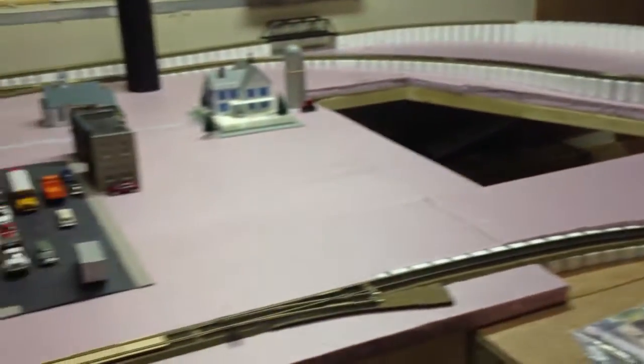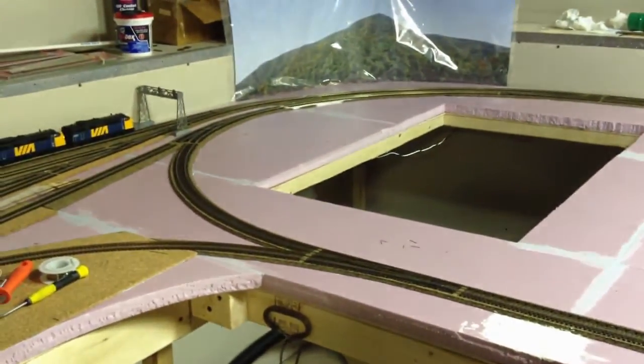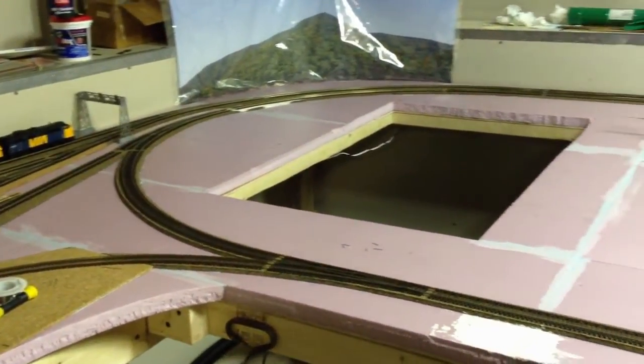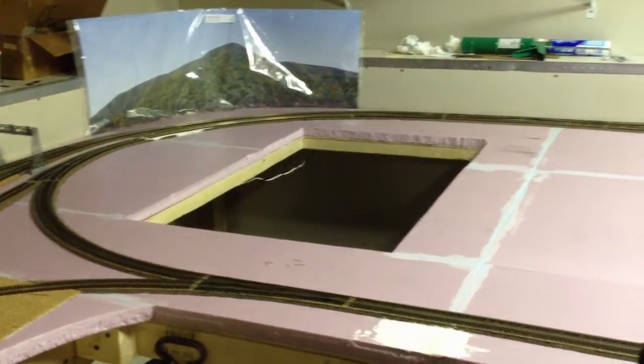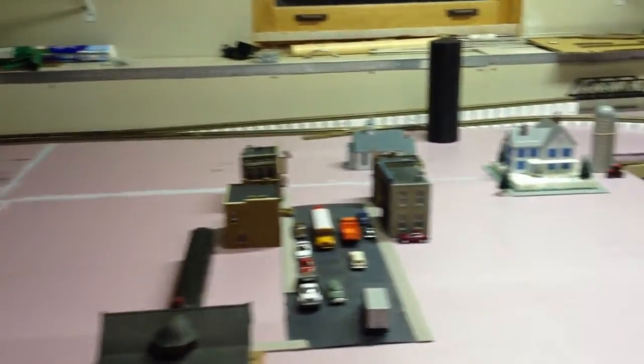I haven't had too many updates since the last video, which was almost a month ago. We went out to Alberta to visit family, and since we got back, just really haven't had the time to work on the layout.